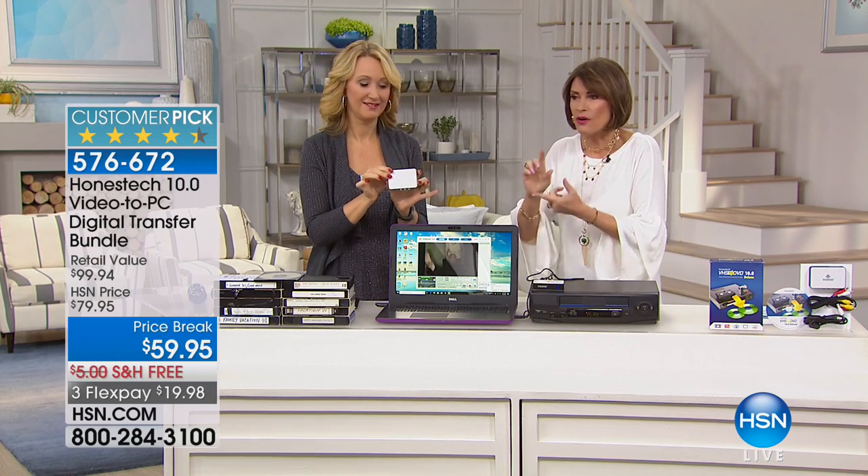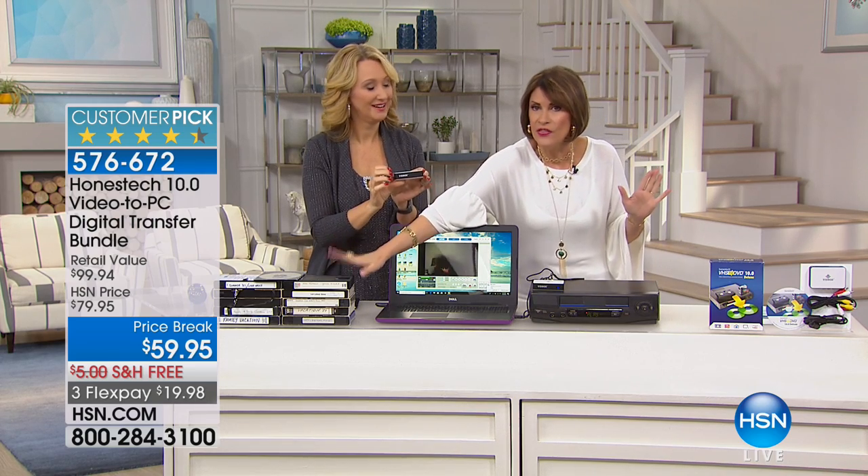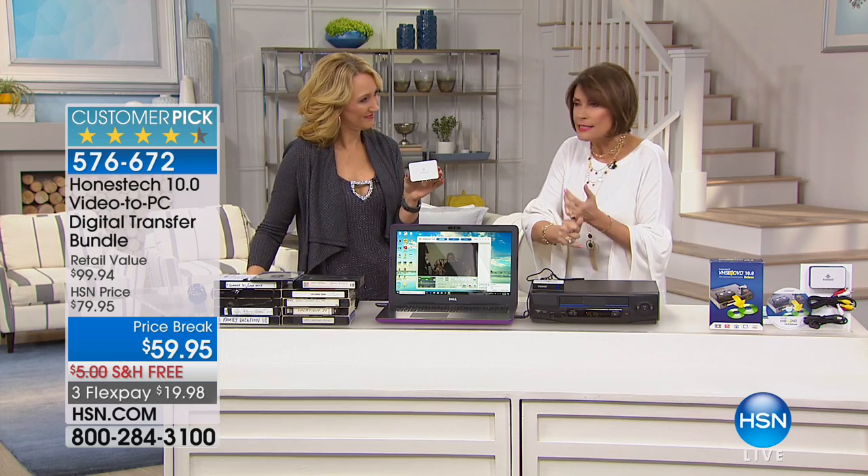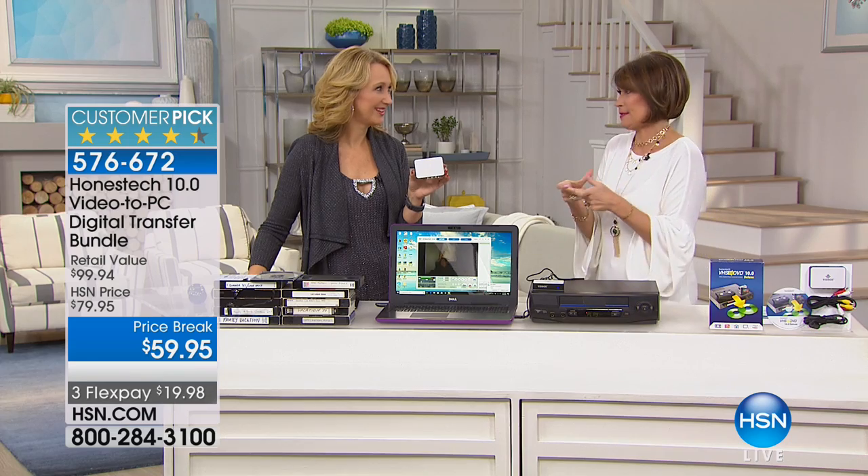Lori Leland's joining me because she brings us our Honest Tech products, and this one is really it. When you see the size and how easy this is, you are going to love it. At $59.95 I'm able to save these kinds of tapes. You know you have like a zillion of those — but even CDs, DVDs, Beta tapes, anything you want to transfer, you can now transfer onto either a disc or onto your PC computer.